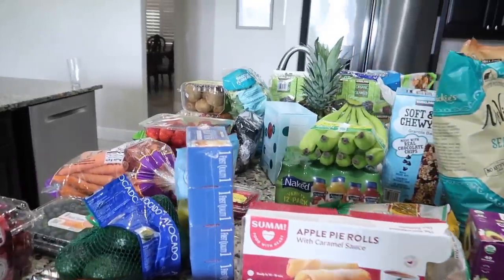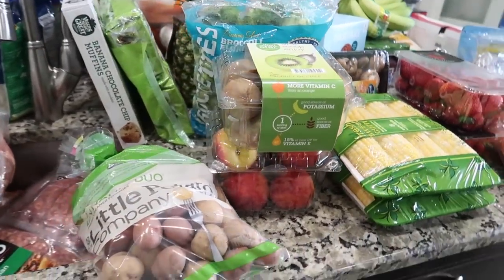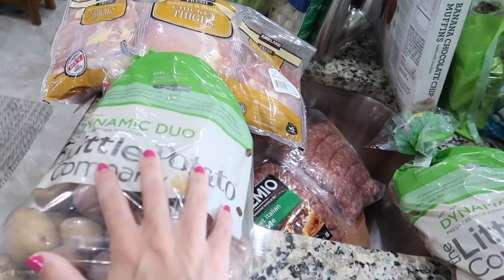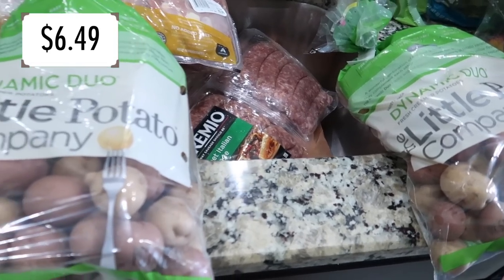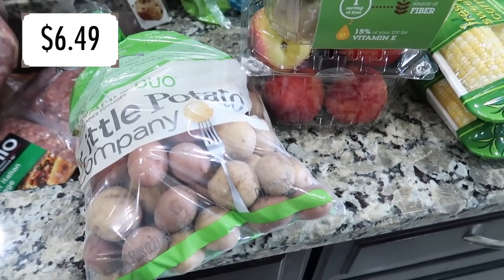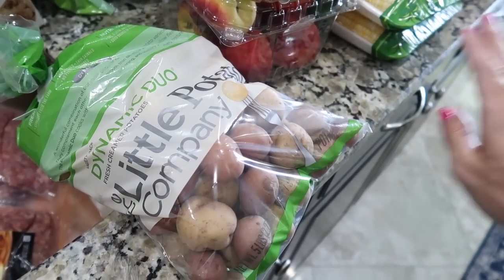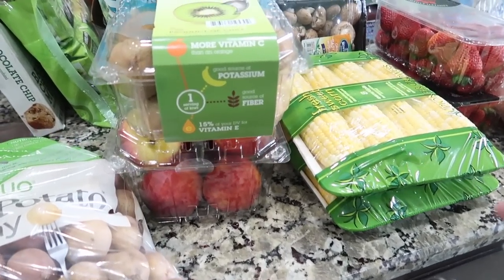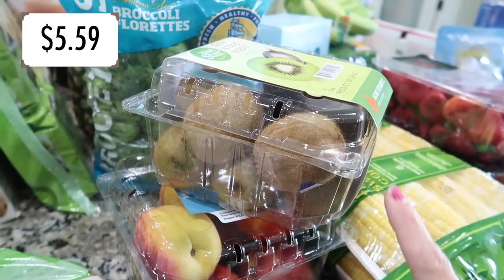Now for the rest of the goodies — some new gems, some old favorites. Starting with veggies: I got a couple bags of baby potatoes. I used to make sheet pan meals all the time with these. You just cut them in half, a little oil, salt, pepper, whatever seasoning you want, cut side down on a sheet pan at 425 degrees for 25-30 minutes and they're crispy and delicious — they taste like french fries.